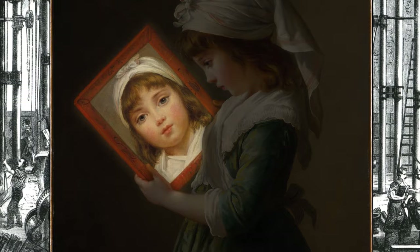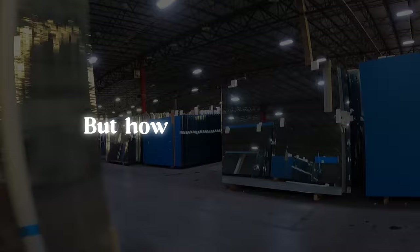Now, the industry generates over a hundred billion dollars every year. But how are they made?